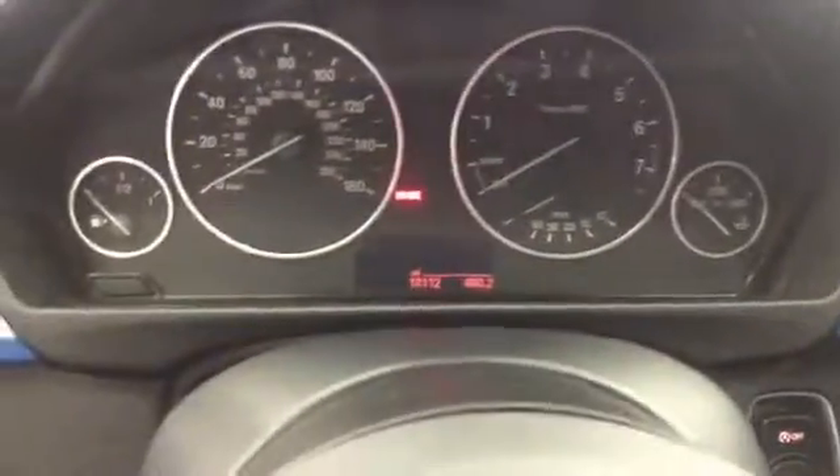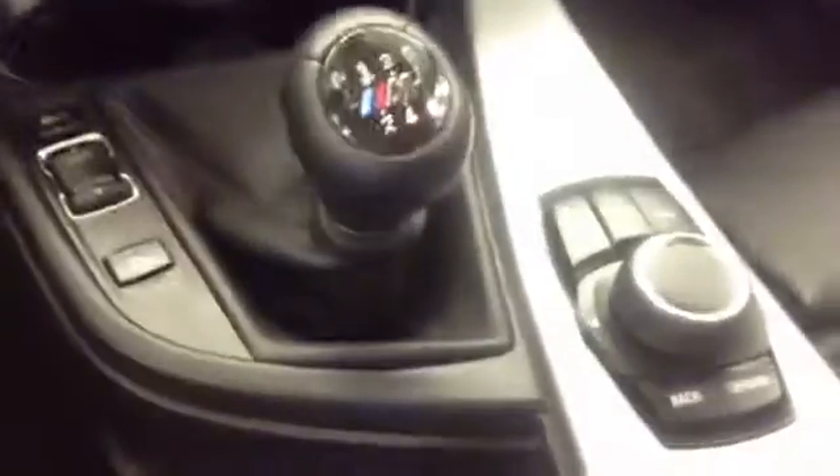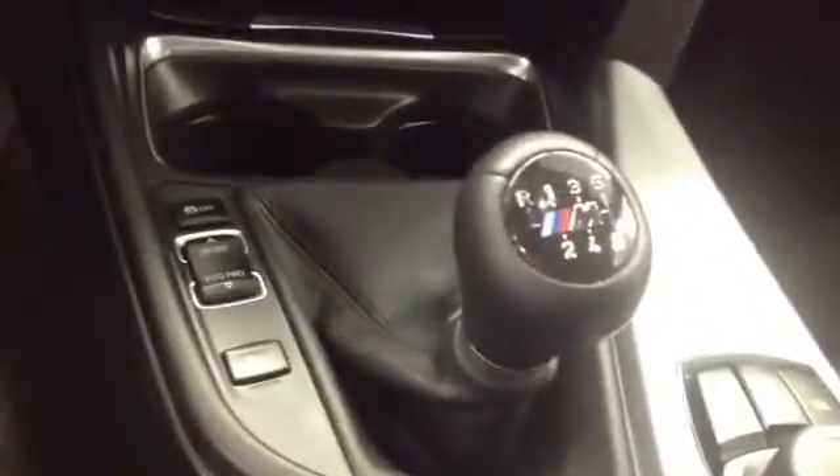It's Dave from Shopping. Let's start in here. 18,112 miles. This is the non-nav, so you've got the screen here. You've got your Sport, Eco, Pro, Comfort. Six-speed manual.